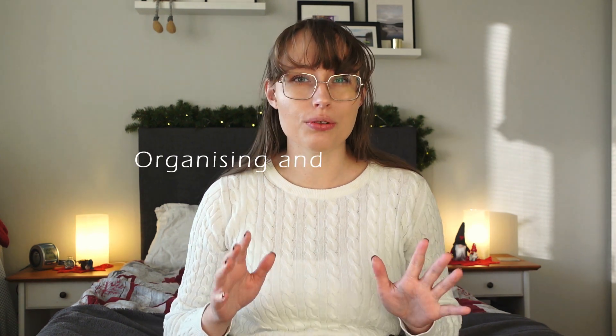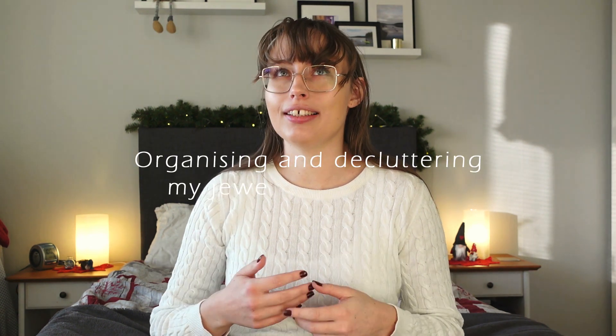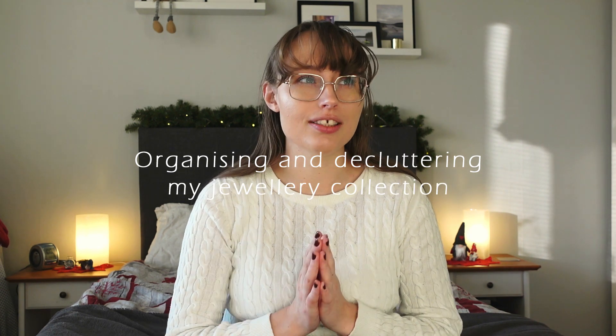So in today's video we are going to be organising my jewellery collection as well as giving it a proper sort out, because there are jewellery pieces in there from like my goth days 10 years ago, so we are definitely due a clear out.